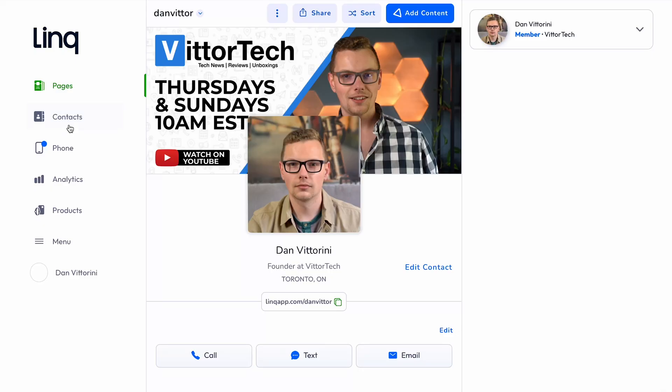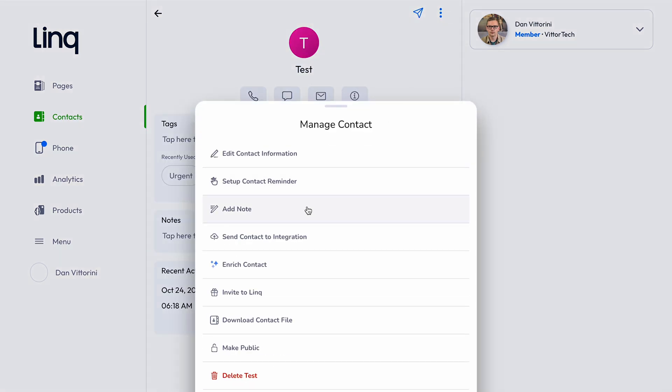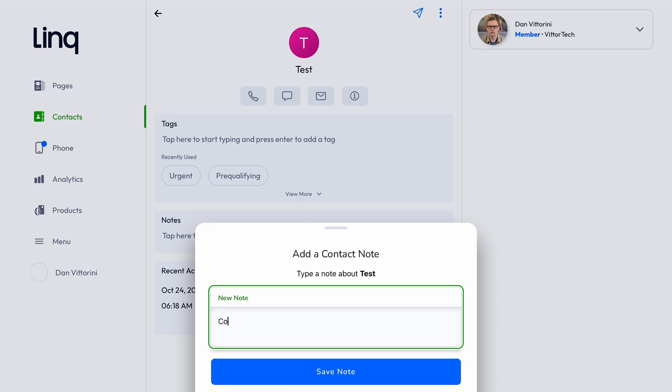Then in your Link app or in the browser, the contact gets stored in your contacts tab. Here you're going to see all of the info that's been filled out. You can add tags or notes on your conversation to keep them organized, see recent activity taken with them, and set reminders to follow up with the contact.